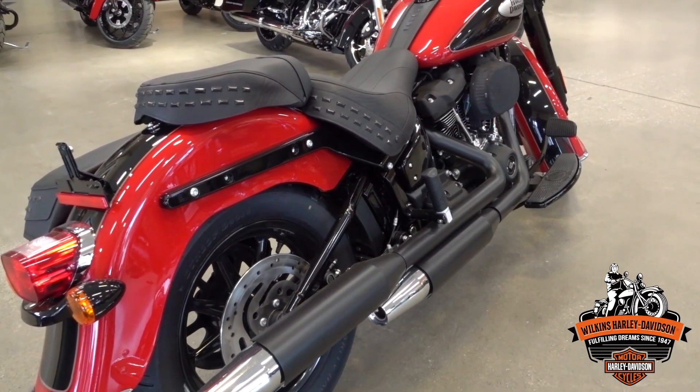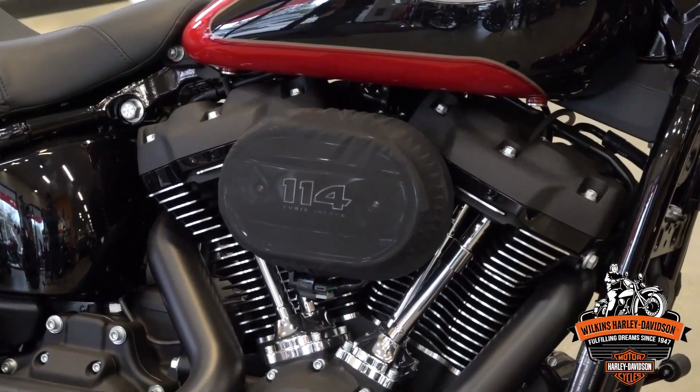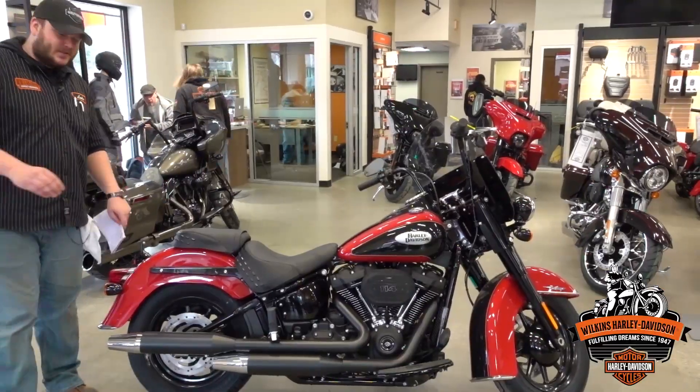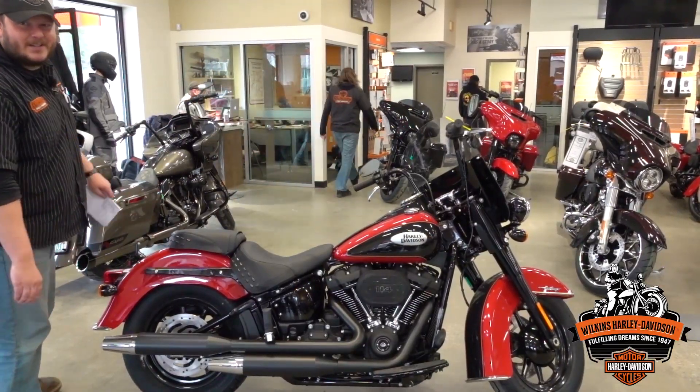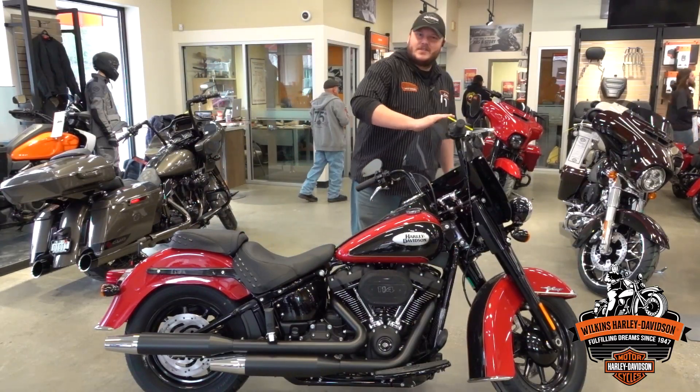Hey everybody, it's Luke from Wilkins Harley-Davidson going over this 2022 Heritage Classic with the 114 cubic inch motor. We actually took the bag off on this side just so you can get a look at how it looks without the bag, and we'll show you what it looks like without the windshield as well.